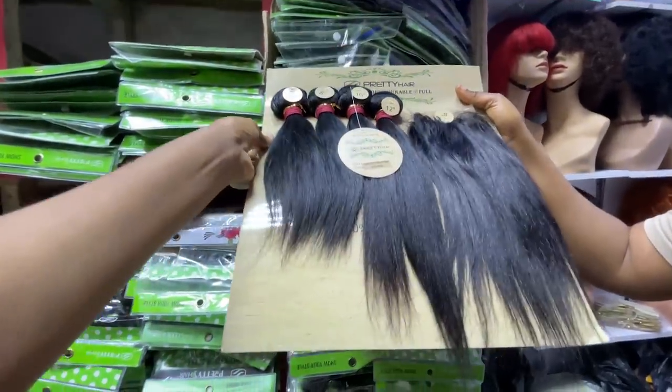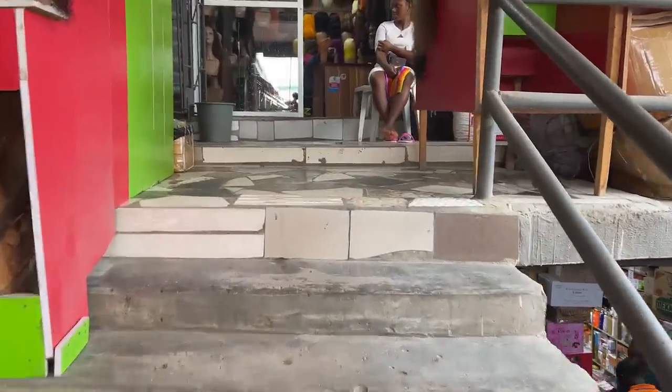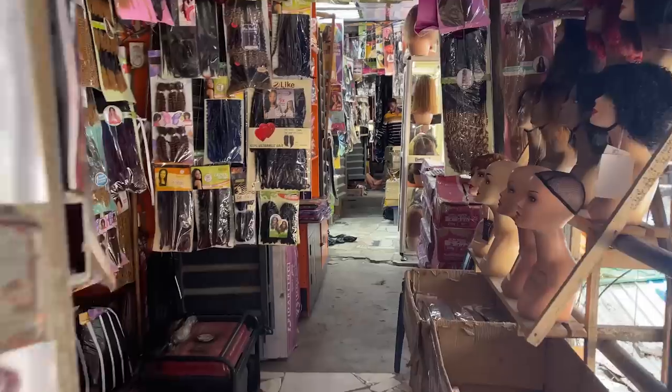If you buy an attachment or weave-on in this market and want to make it into a wig, they have stylists upstairs who can do that for you — and those stylists also make braided wigs. I'm going upstairs now to show you the stylists and braided wigs they sell. This market is so massive — they even have many stores upstairs.